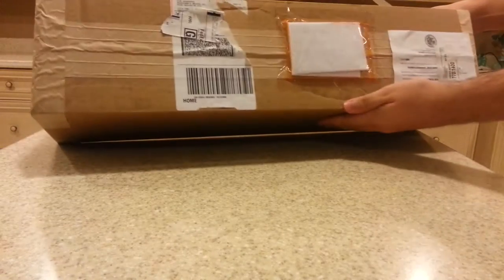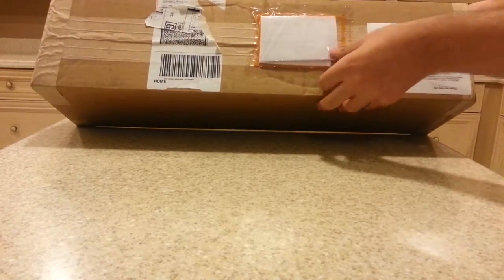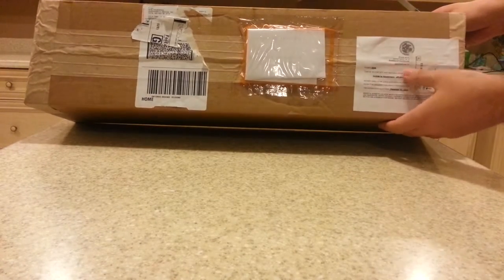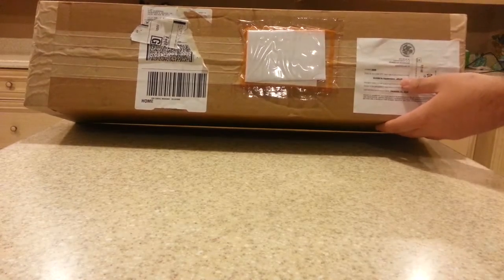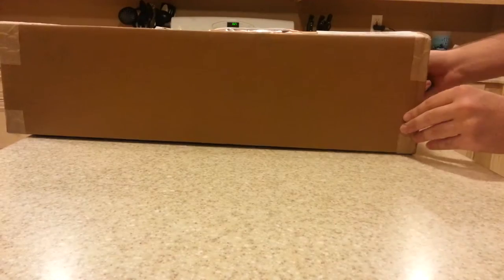Just looking at the box here, it looks pretty good — no dents, thank God. And I think we have some certificates, like APHIS certificates, so they don't open up your packages. Alright, I'm going to go ahead and get to opening here.